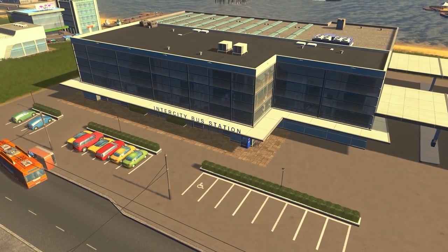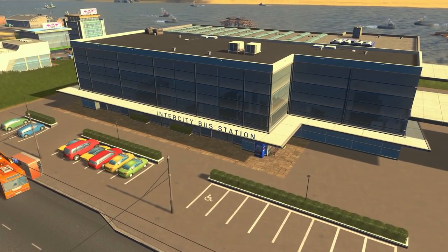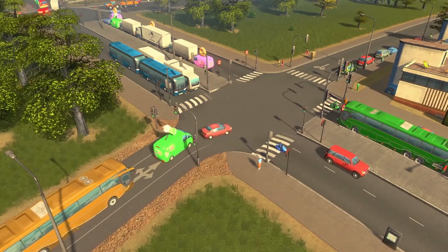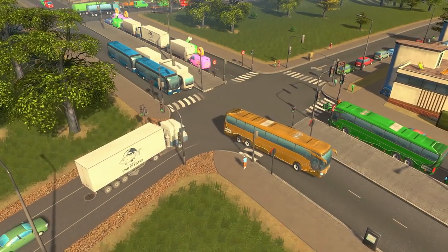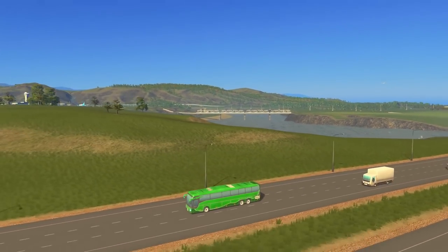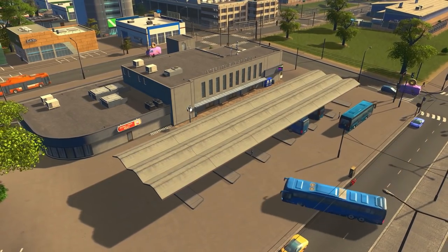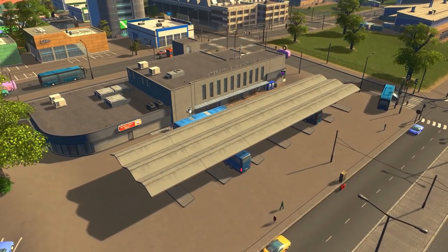There are a bunch of improvements to public transportation in Sunset Harbor and the first is the brand new intercity bus service. This bus service brings in busloads of tourists from neighboring cities using the brand new coach bus model. It's a great option to help kickstart a tourism industry for a smaller city since all you need to do is plop the intercity bus station and buses will start to bring in passengers automatically.